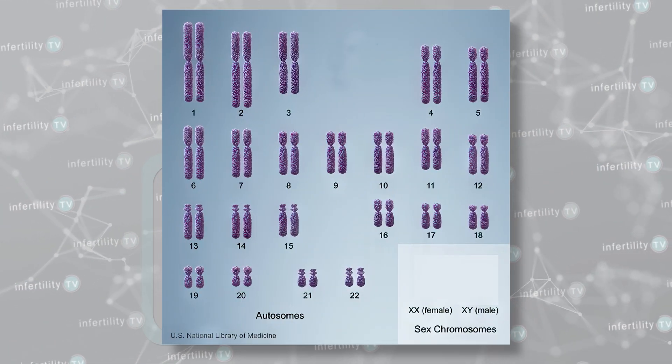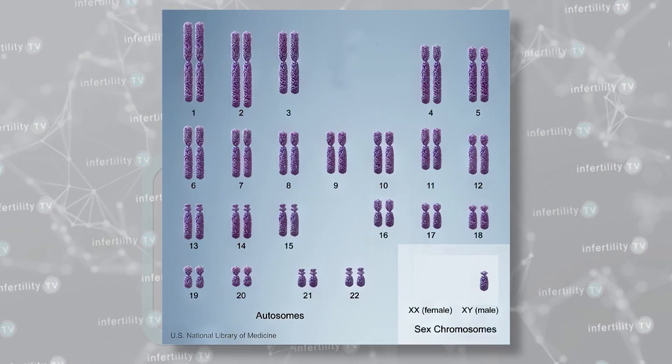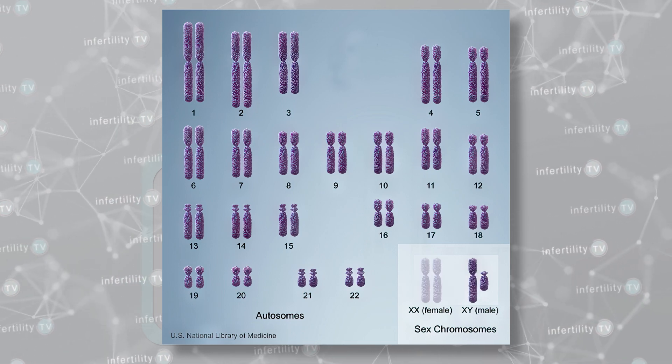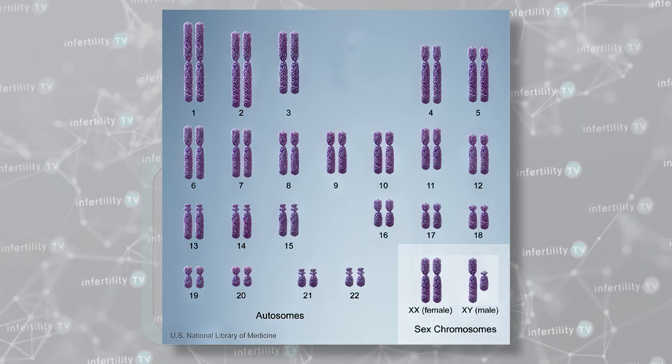First, a little background. The sex of an embryo is determined by genetics. Male embryos have one Y chromosome and one X chromosome. Female embryos have two X chromosomes. Most tests for determining the sex of an embryo or developing fetus are therefore looking at the presence or absence of a Y chromosome.